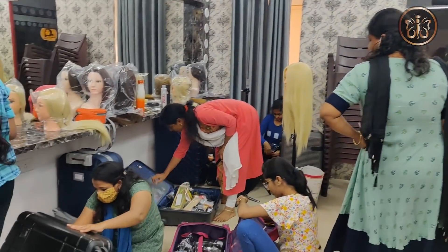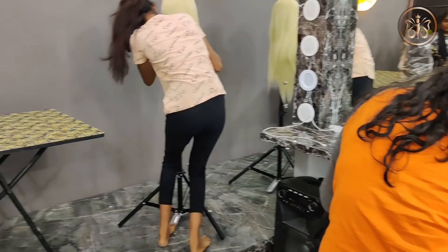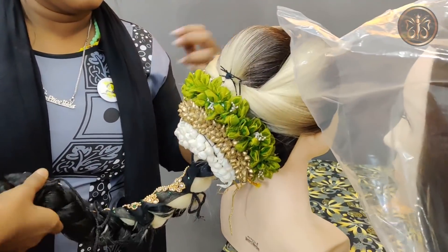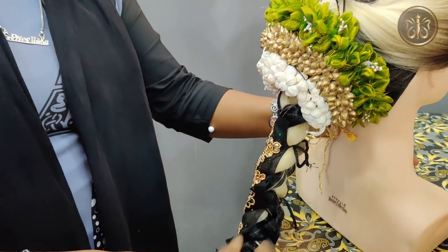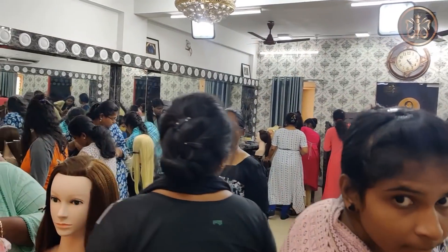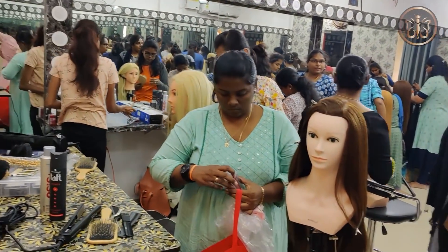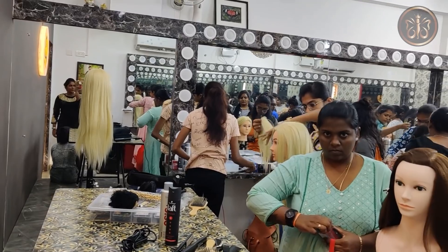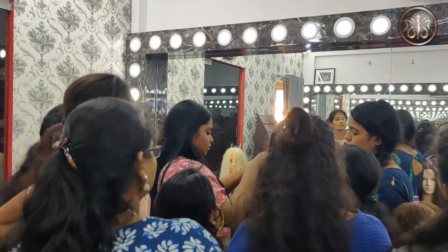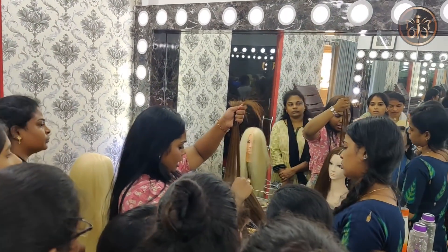We are going to have a lunch break. We have to do a lot of different kinds of things.